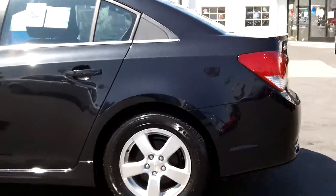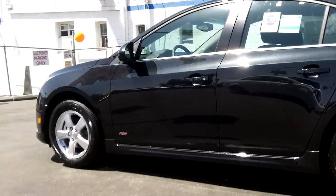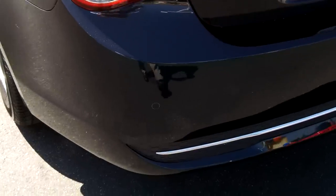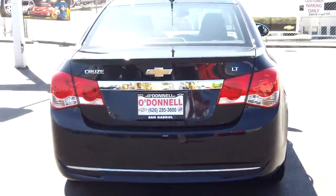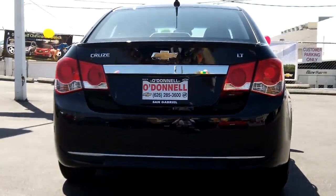Let's look at the rear of the vehicle. It does have the parking assist back here — rear sonar. It also has the lower rear body fascia as part of the RS package.